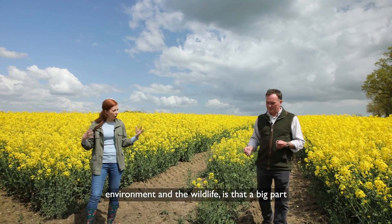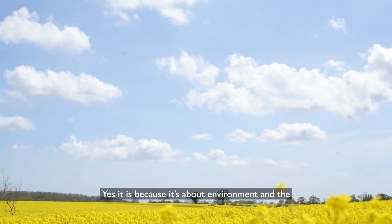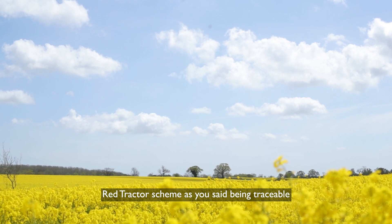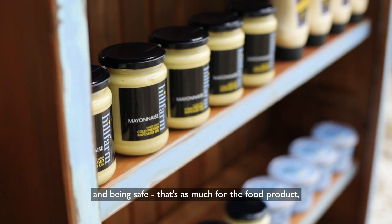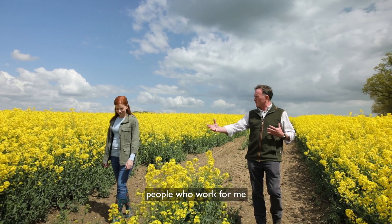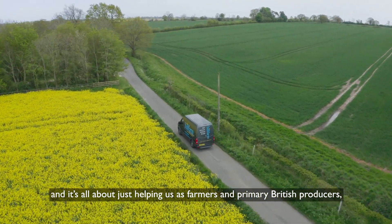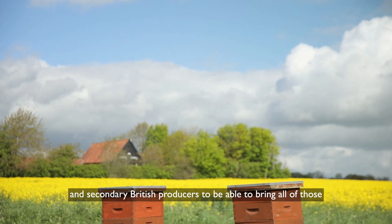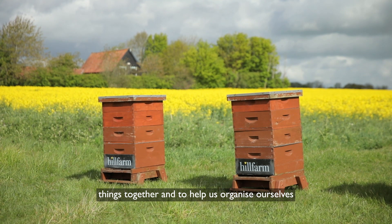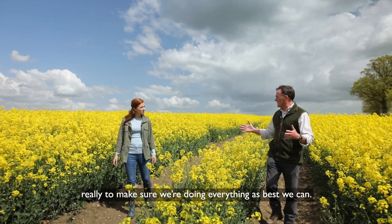And caring for the environment and the wildlife — is that a big part of what you do? Yes, it is. It's about the environment and the Red Tractor scheme being traceable and being safe. That's as much for the food product as it is for the environment and for the people who work for me. It's all about helping us as farmers and primary and secondary British producers to bring all of those things together and make sure that we're doing everything as best we can.